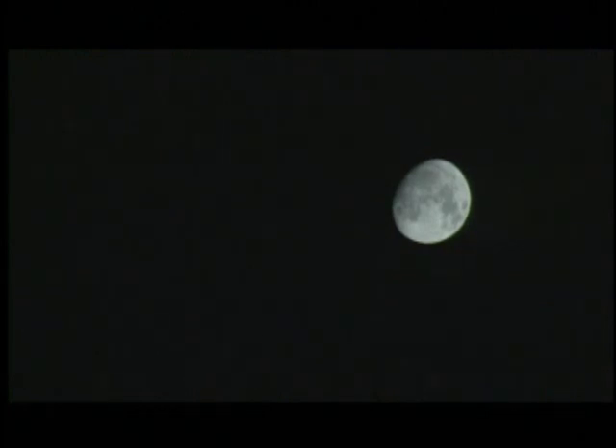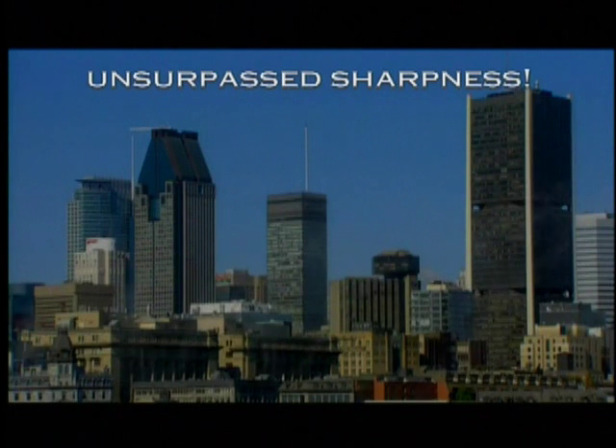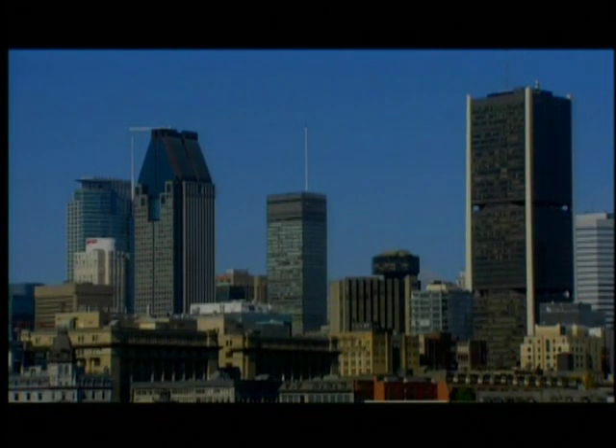For the first time, Wavefront technology used for deep space telescopes and laser surgery has been applied to progressive lenses, resulting in unsurpassed sharpness, comfort, and up to 30% wider visual fields.